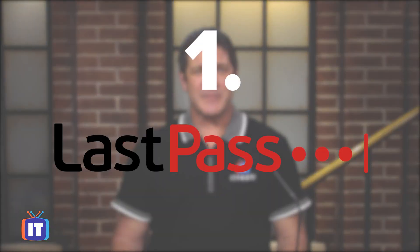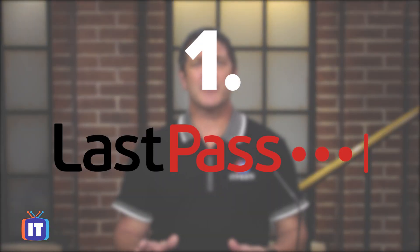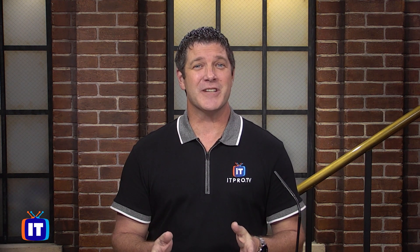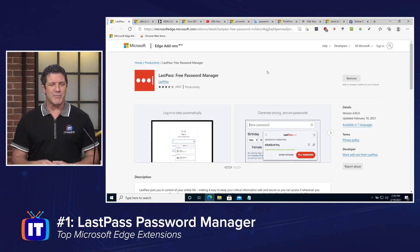Number one on my list is LastPass. LastPass is a password manager. It allows me to have one master password to remember, and it takes care of remembering all of the rest. Probably my favorite extension, it's the first one I install on any new machine. I've got it on my PC as well as my mobile devices, because it's a way to make sure that you're using strong, long passwords, but you don't have to remember each one of them. You've got that one master password to remember.